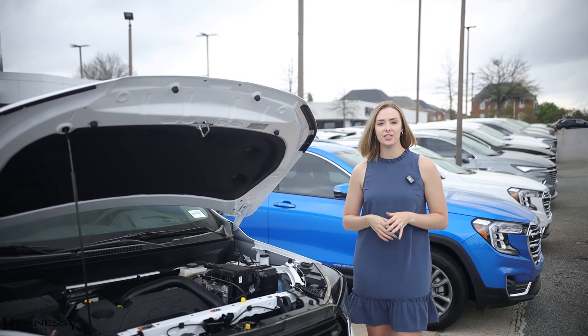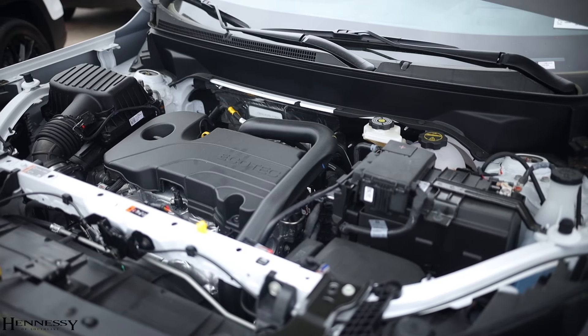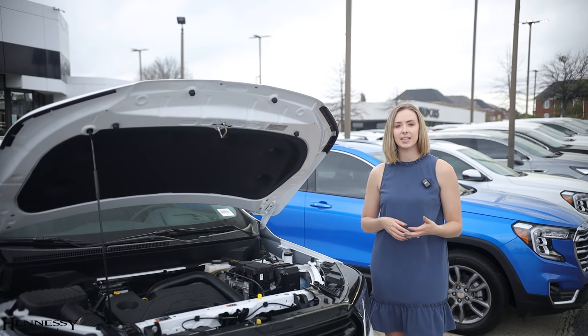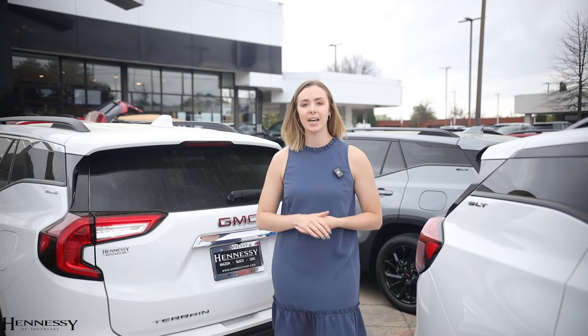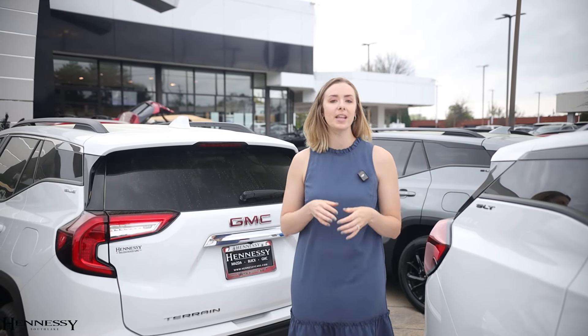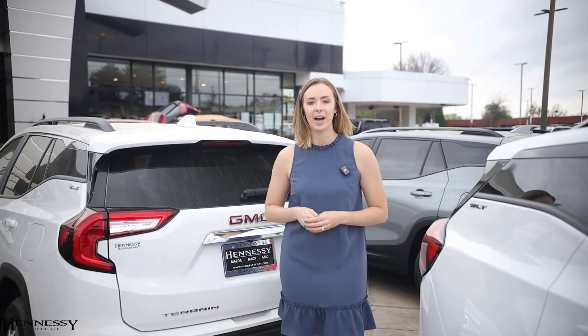The Terrain is going to have one engine option for the 2024 model year: a 1.5-liter turbocharged inline-four. That is going to give you 25 mpg in the city and 30 mpg on the highway. The Terrain is going to have a fuel tank capacity of 14.9 gallons, one of the highest in its class, giving you 402 miles of range.